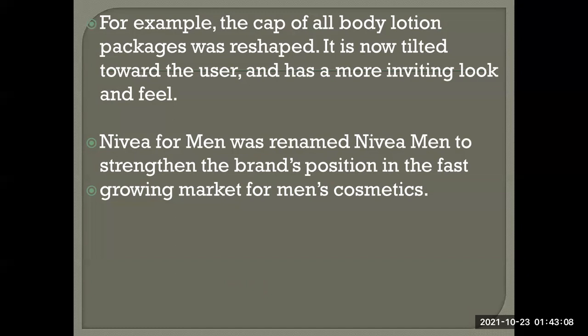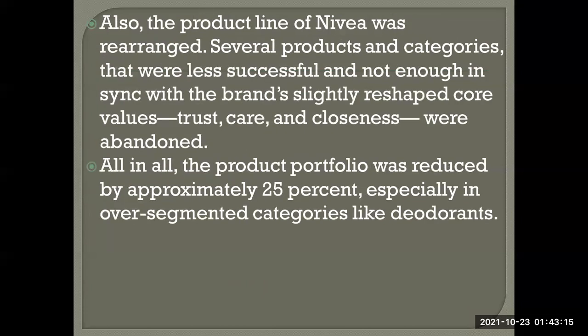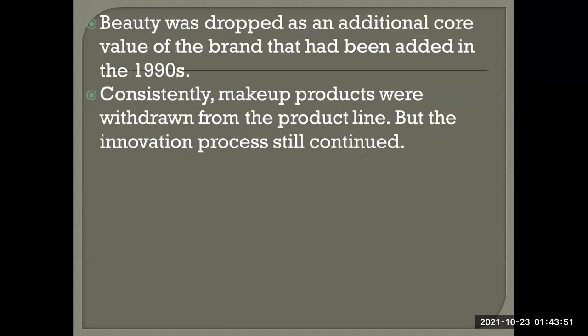Nivea for Men was renamed Nivea Men to strengthen the brand's position in the fast-growing men's cosmetics market. Several products and categories that were less successful or not in sync with the brand's core values — trust, care, and closeness — were abandoned. Overall, the product portfolio was reduced by approximately 25%, especially in over-segmented categories like deodorant.